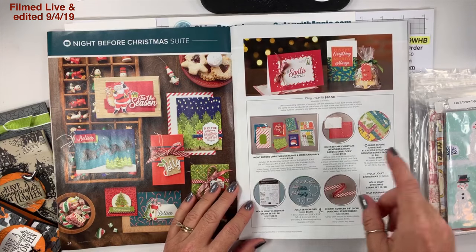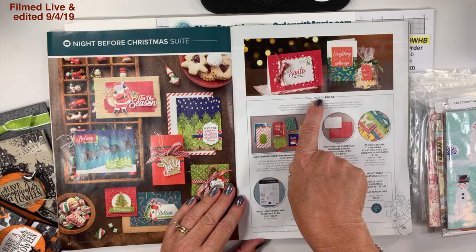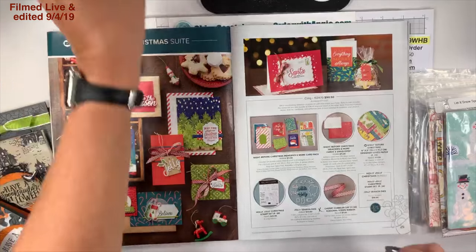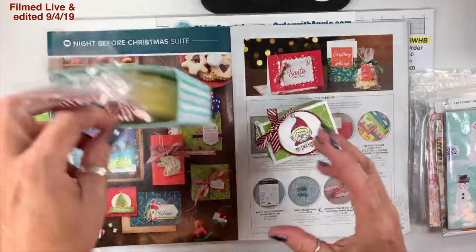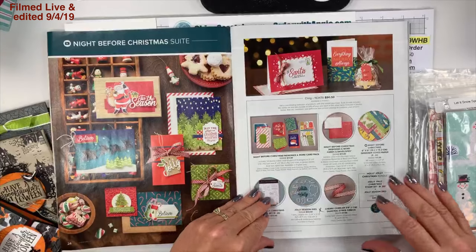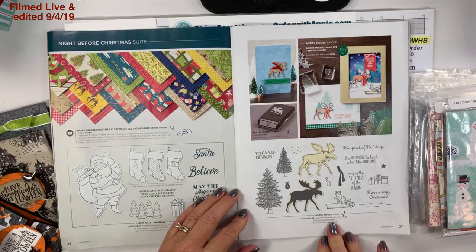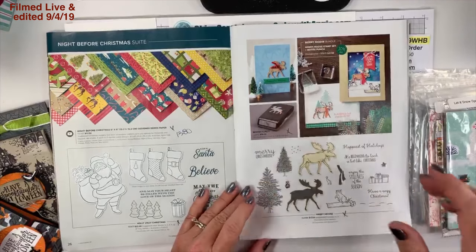On page 25 is the Night Before Christmas suite. If you want everything here's the item number; if you just want the stamp set and the dies, here's the bundle box. I'll give a plug to the cherry cobbler ribbon — I've used it a couple of times and it is amazing ribbon, I'm obsessed with it.